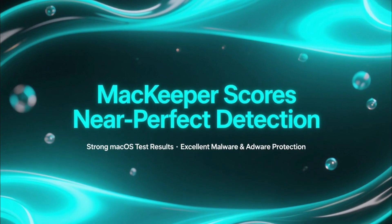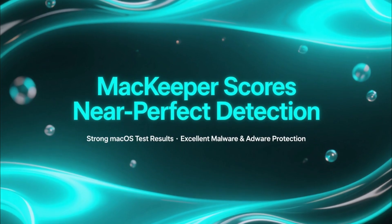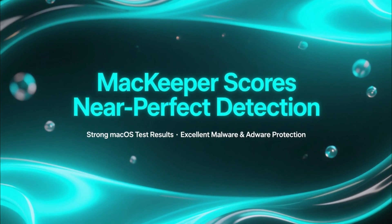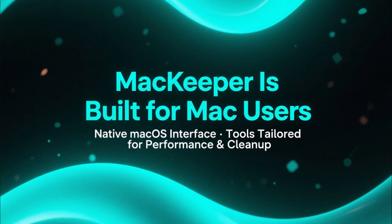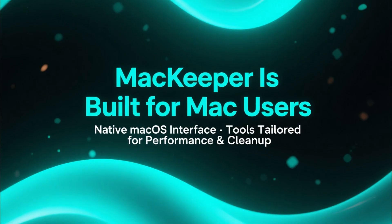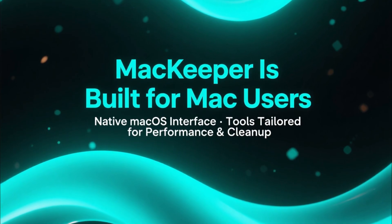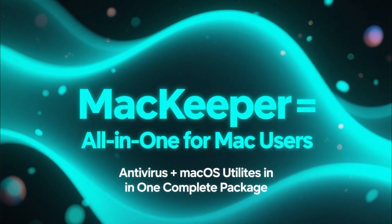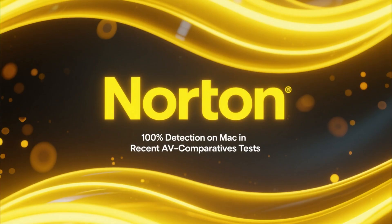Its antivirus engine performs very well in macOS-focused tests, typically scoring near-perfect detection rates for Mac malware and adware. The biggest advantage of MacKeeper is that everything is built for Mac users — the interface feels native, and the tools are tailored to macOS performance and cleanup. If you want antivirus plus Mac-specific utilities in one package, MacKeeper is a great choice.